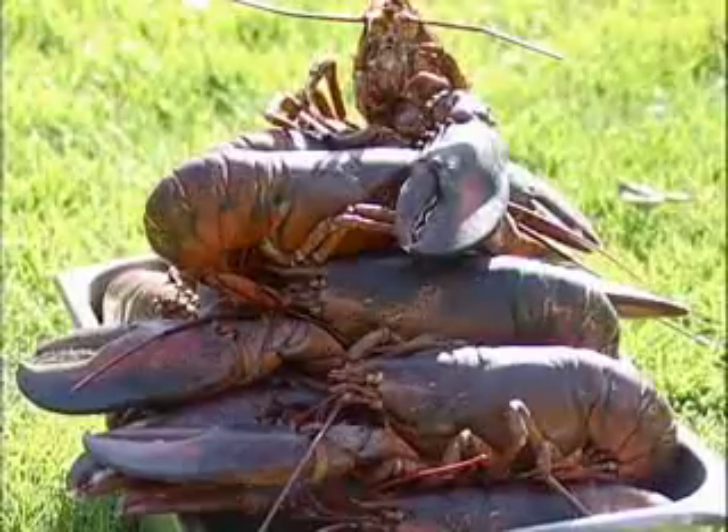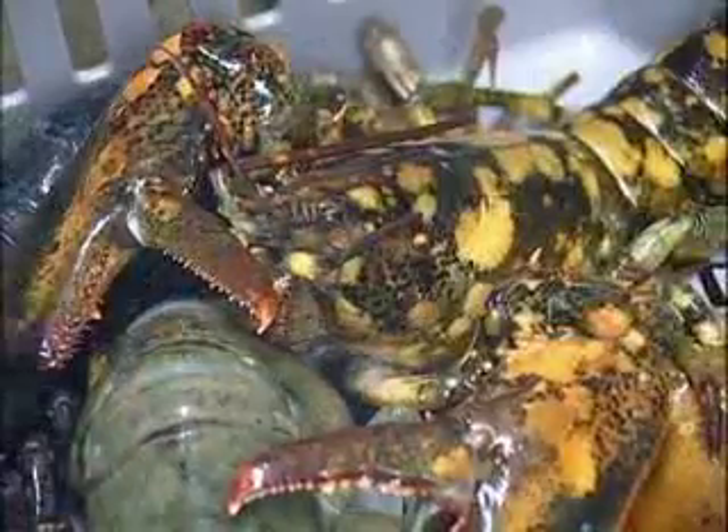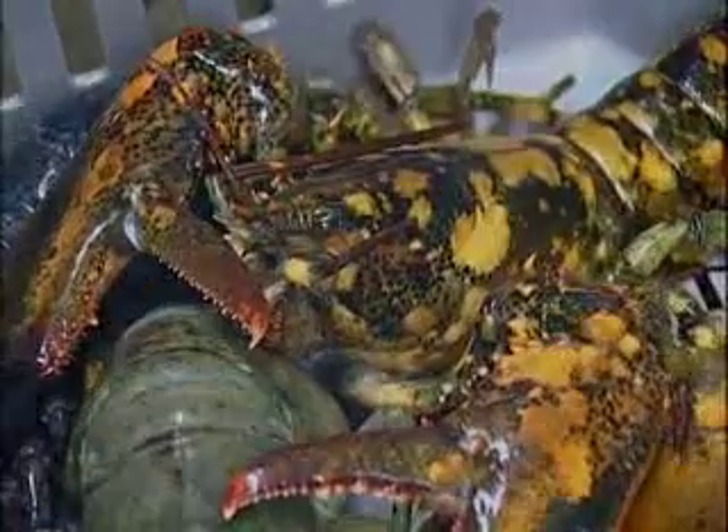Most lobsters are red when they are harvested, yet they also come in yellow, blue, brown, and even with tiger stripes. They can grow up to 14 pounds. This is a spectacular scientific breakthrough.